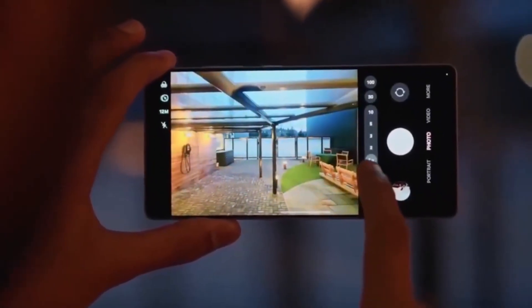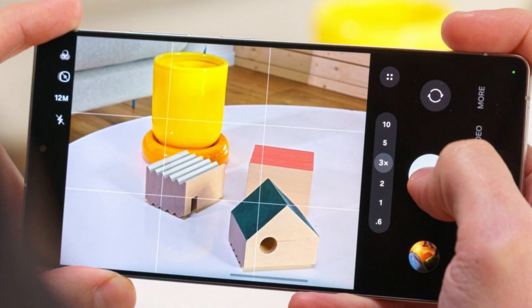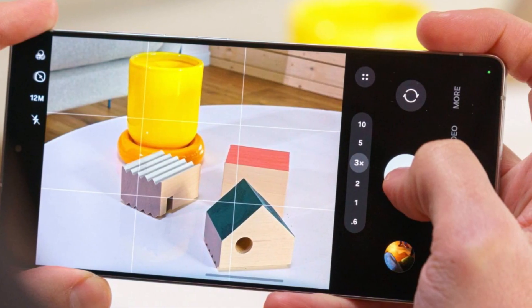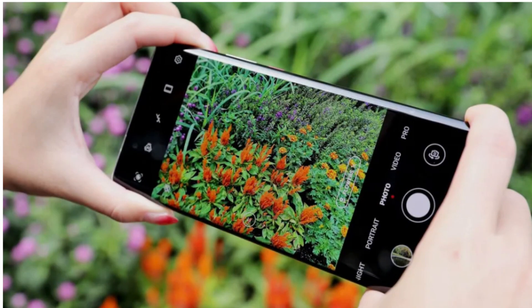On top of that, camera upgrades are also on the table, with the Ultra expected to feature a new F1.4 aperture for better low-light photos, meaning sharper shots and less noise when you're capturing pictures at night or indoors.